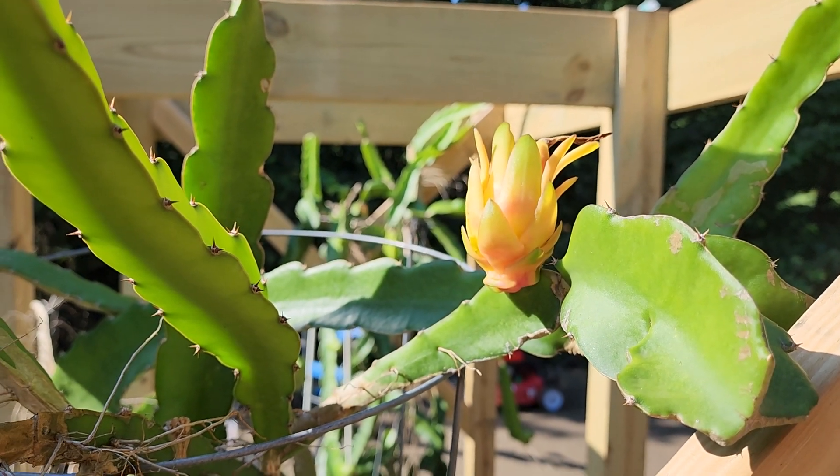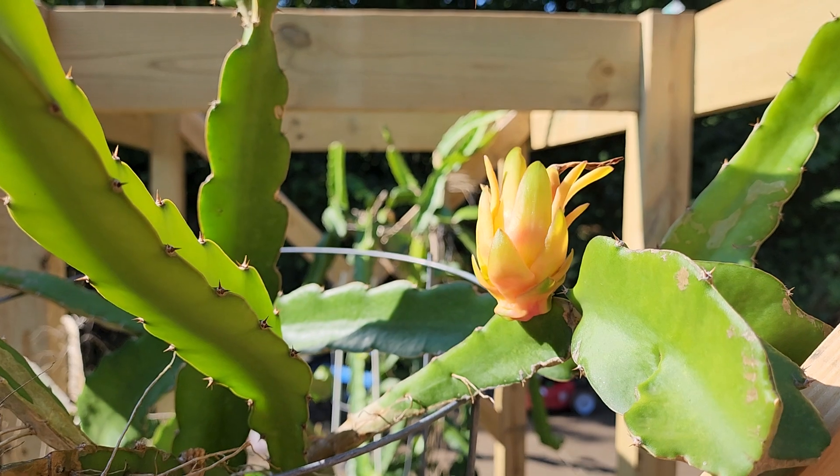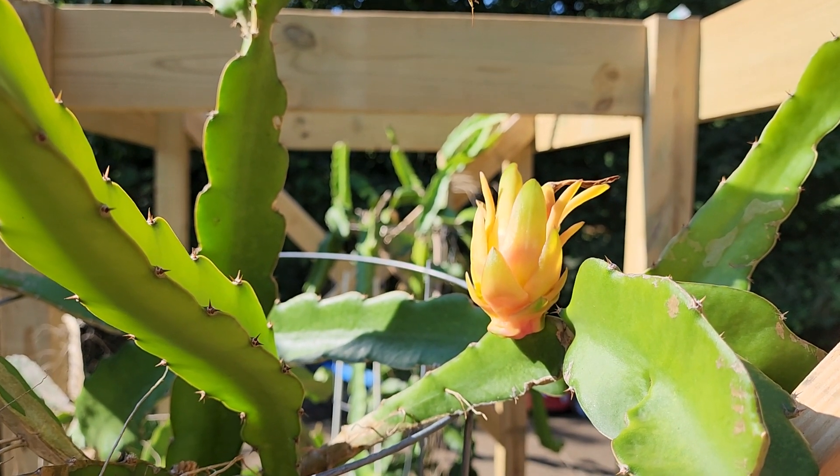Right now it's about three to four inches tall at the highest point. If you have any questions, put them in the comments below. Don't forget to like and subscribe, and thanks for watching.